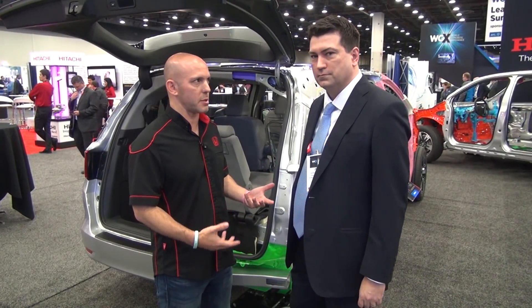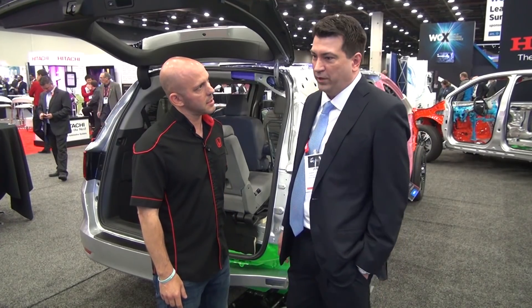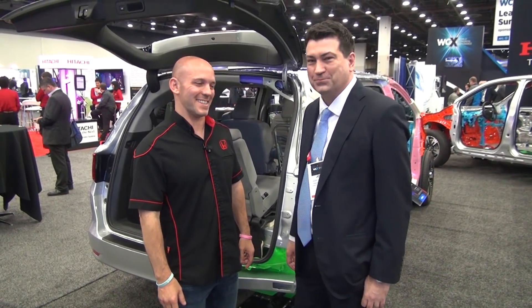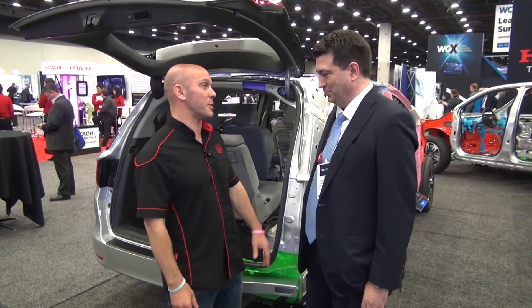This sounds like an ultra-luxury SUV type suspension, not really a minivan. We benchmarked it against ultra-luxury SUVs and it does very well. I cannot wait to drive it — thank you so much for your time.